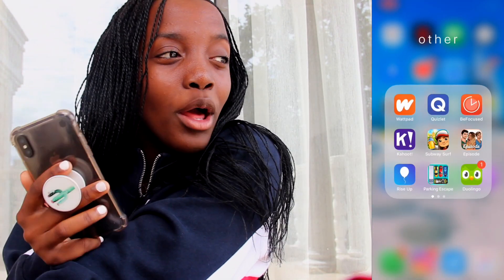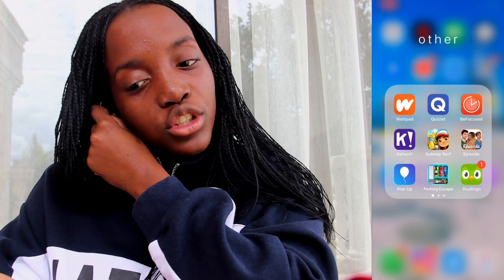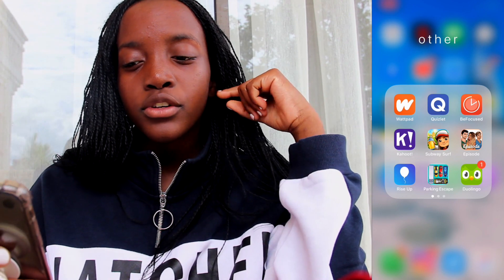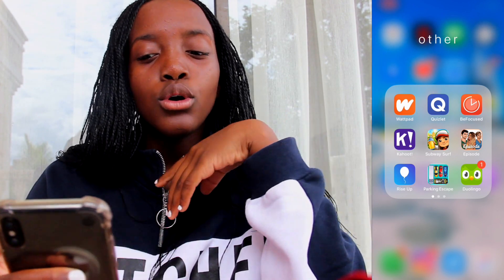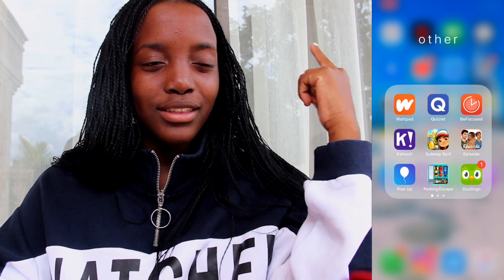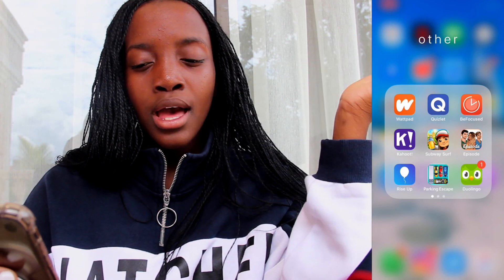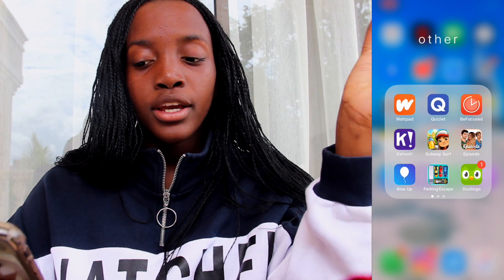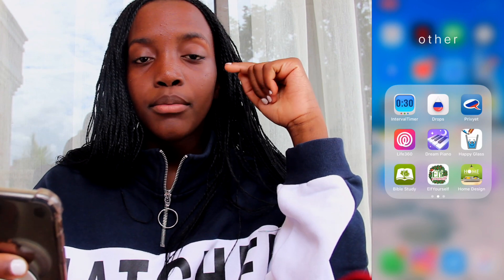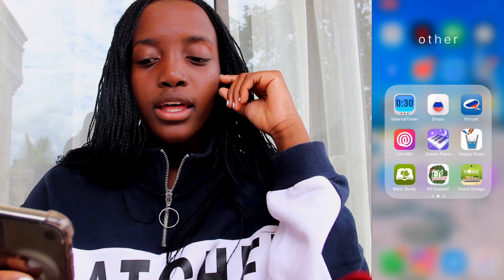In my Other folder I have Wattpad — I haven't read it since they updated their logo because it freaks me out a little. I have Quizlet, which I use for school. Be Focused, which I never actually used. Kahoot, for when I want to play on my phone instead of a computer at school. Subway Surfers, which I've been playing since fifth grade and still play now. Episode, which is like my life — I used to have an Episode series, I'll try and link it. Rise Up, which I downloaded from an Instagram ad but don't use. Parking Escape, an addictive game I always play. Duolingo, because I'm trying to teach myself Russian. An interval timer for exercises and conditioning. And Drops and Privyet for Russian as well.